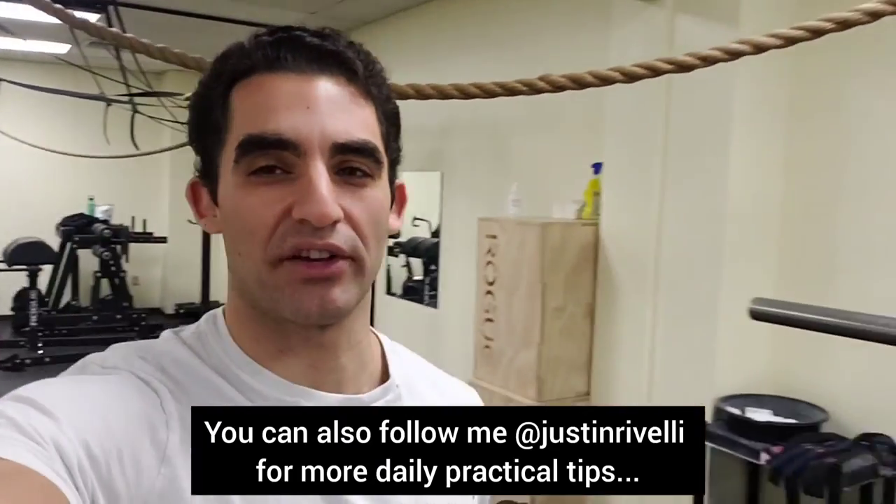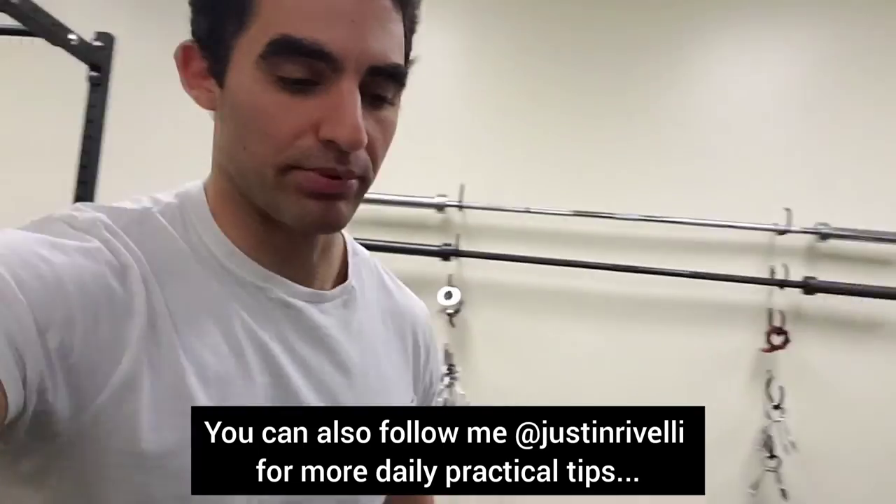You can apply for my one-on-one body transformation coaching program by saying 2021, or follow me, Justin Revelli, for more daily practical tips.